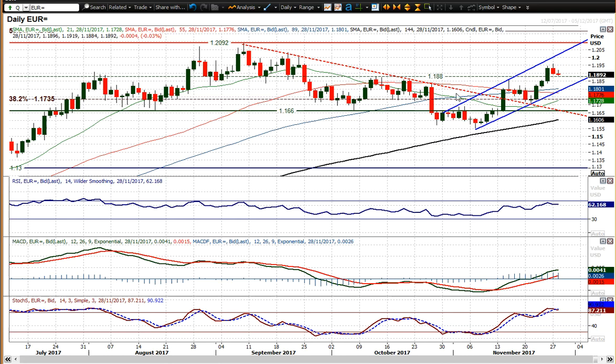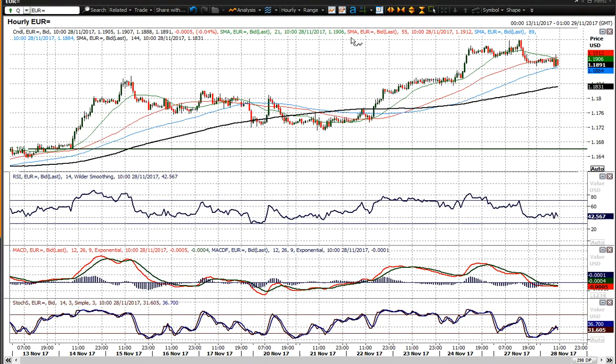There's basically a band of support between 1835 thereabouts — that was the reaction high on the 26th of October, and it's interesting that that was also the reaction low we saw on Friday's strong bull candle.